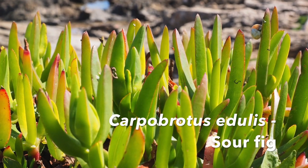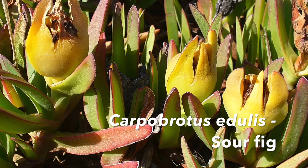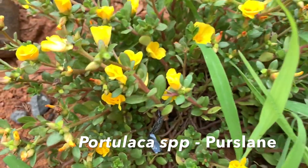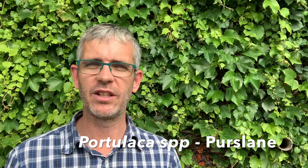Carpobrotus edulis, or sour fig — the fruits have a sweet and sour juicy centre and are used to make jams, chutneys, and sauces. Another plant we probably all have in our gardens, which also grows as a weed, is Portulaca. It's got beautiful flowers but every part of the plant is nutritious — it's a great addition to the garden and a great addition to your plate.